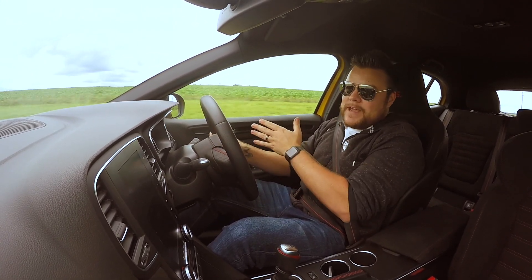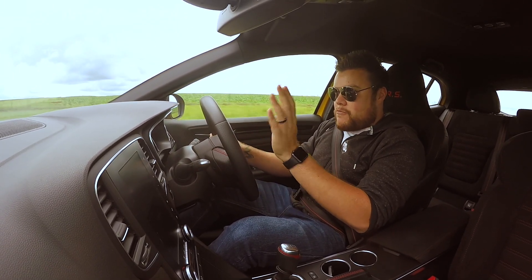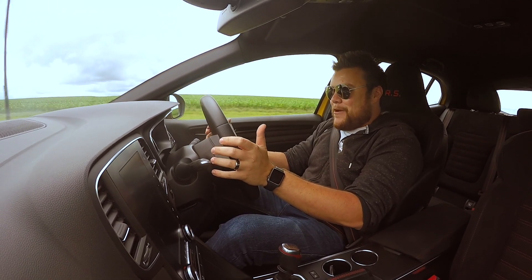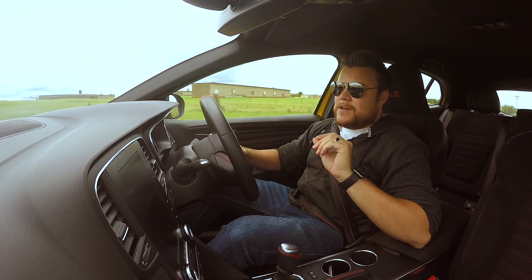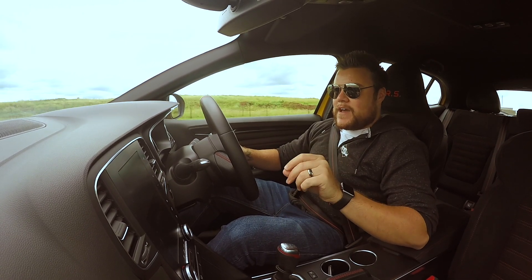You get the Luxe, you get the Cup, and then later on you're going to get the Trophy. This car is really quick — I'm going really quickly here. But the Brembo brakes are really good. So let's just get this out of the way: I think that this is the hottest looking hot hatch available today.